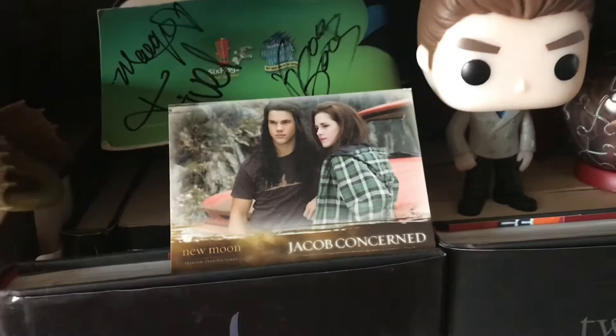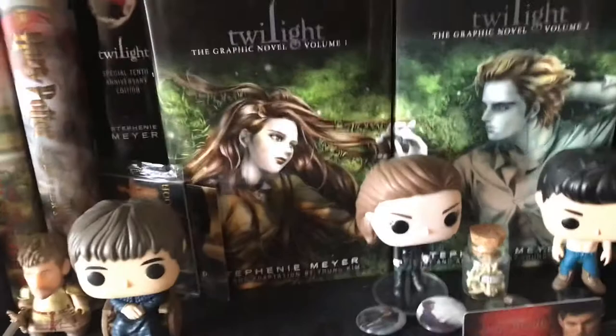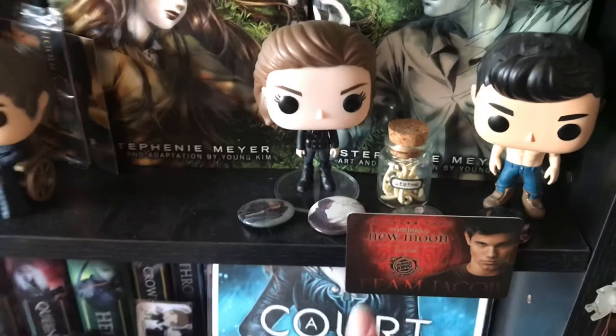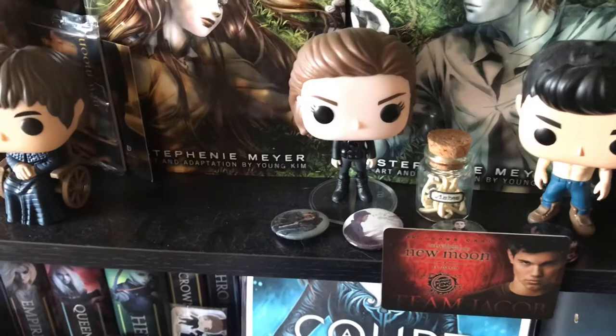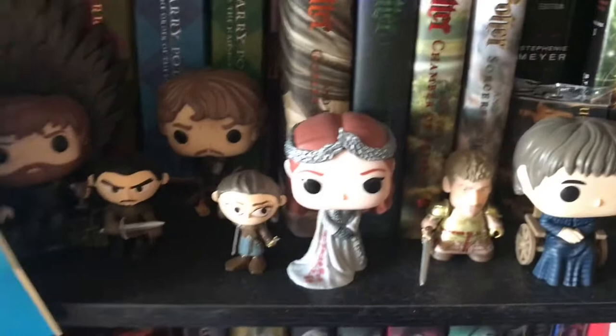I have this puzzle ball and some different Twilight cards, then there's some buttons. You can tell I need to dust this. I have a jar of wishes. When New Moon came out, Burger King had different New Moon stuff — their Burger King crown had New Moon characters on it. My mom got me a gift card, and after I used it I kept it. I have some more Game of Thrones characters because I don't have space on the top anymore.